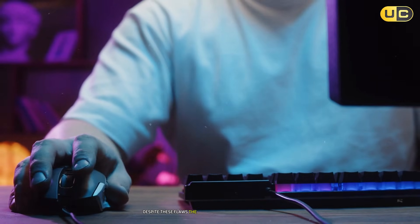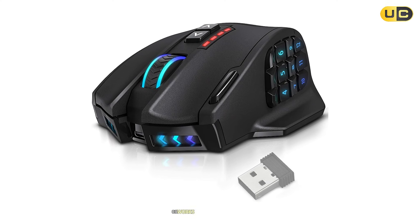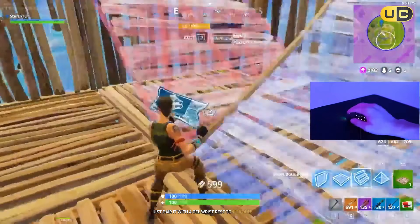Despite these flaws, the Venus Pro shines in niche scenarios. If you're a CAD user who relies on macros or works across multiple devices, its versatility justifies the $70 price. Just pair it with a gel wrist rest to mitigate fatigue.